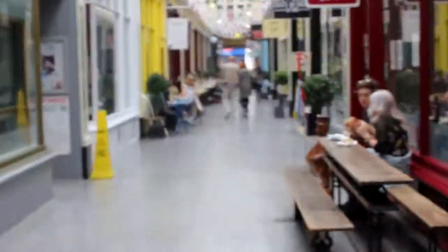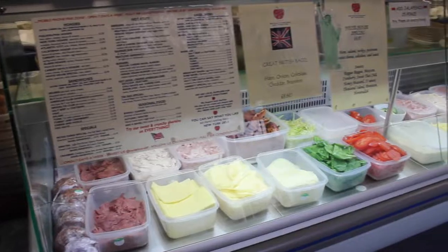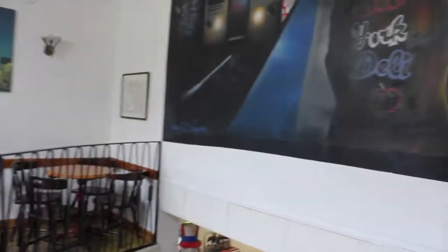Around the corner is New York Deli, serving humongous sandwiches and hoagies stuffed with stateside favourites and sweet treats from across the pond.